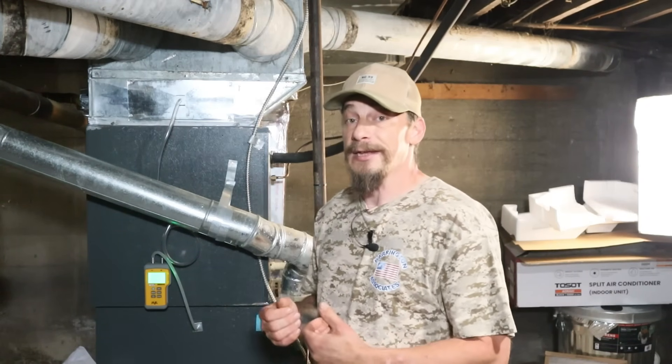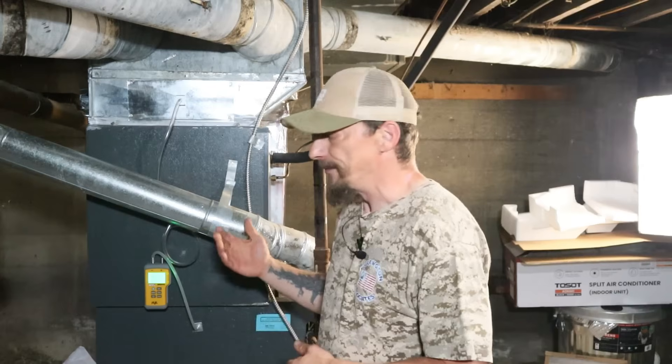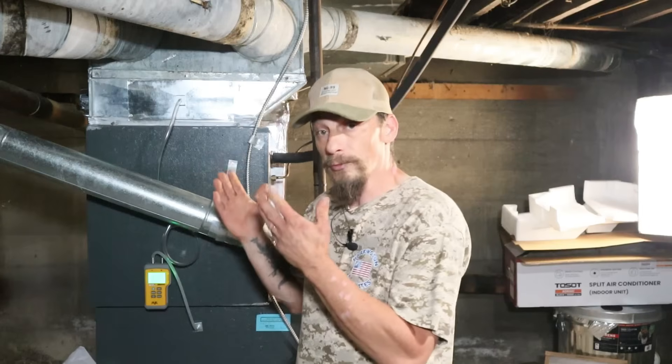The pressure drop I'm seeing across the coil right now is 0.25 inches of water column - a little on the high end for a wet A coil. When warm humid air from the house travels over the coil and cools down, humidity condenses and creates moisture, adding resistance. Generally you want to see 0.10 to 0.15 for a clean wet coil; high-efficiency units might go up to 0.20. At 0.25, this coil is a little dirty and it's time to clean it within the next couple of weeks.